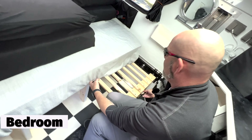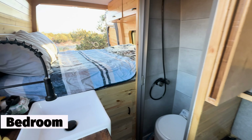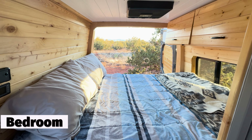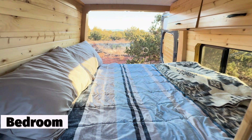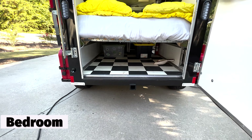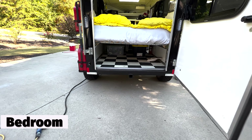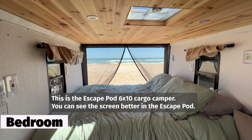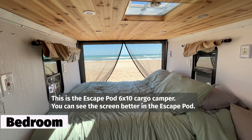In the rescue wagon, the bed slides out to create a full-length bed. In the van, the bed is not full-length, which requires a bit of curling to lay down. You can open the back in both the van and the rescue wagon to have a view of the area that you're at. In the rescue wagon, there is a full-length screen that keeps the bugs out, and the van does not have that.